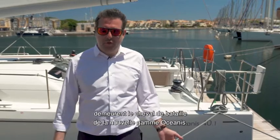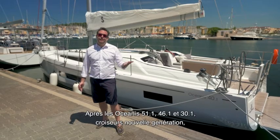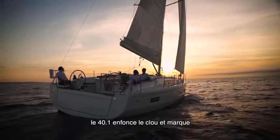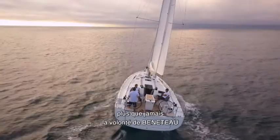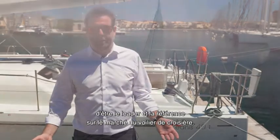True to form, the focus of the new Oceanis range is comfort and easy maneuvering. Following the new generation of Oceanis 51, 46, and 30.1, the 40.1 drives the concept home and clearly demonstrates Beneteau's resolve to be the leader and gold standard of the cruising yacht market.